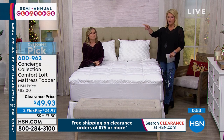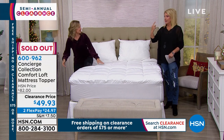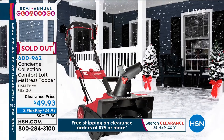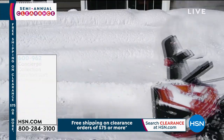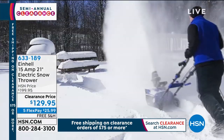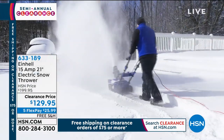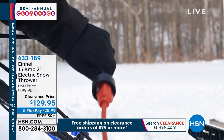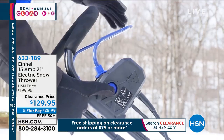Hey, let me give you an update — it's not a snow shovel, it's a snow thrower. This is a thing of the past now. Customer pick, clearance price, $70 off, five flex pays. I have black left.